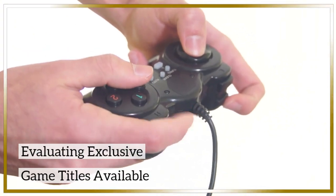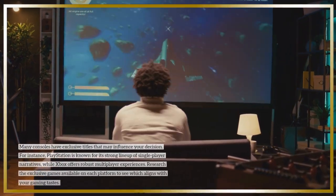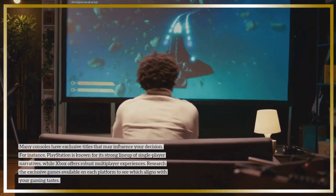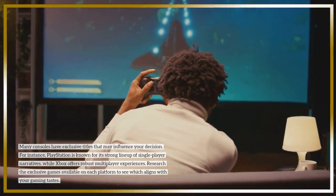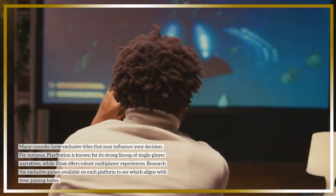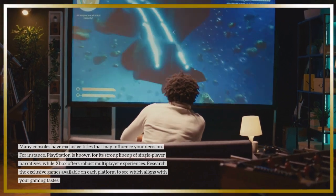Many consoles have exclusive titles that may influence your decision. For instance, PlayStation is known for its strong lineup of single-player narratives, while Xbox offers robust multiplayer experiences. Research the exclusive games available on each platform to see which aligns with your gaming tastes.